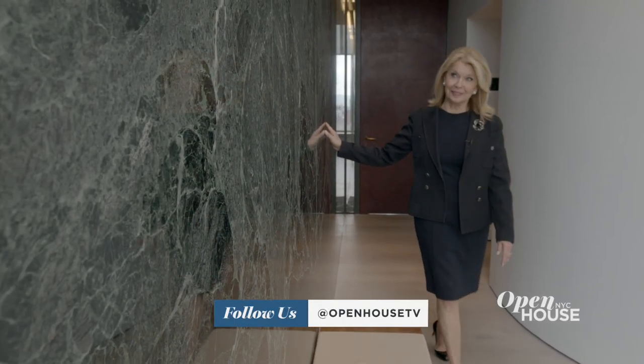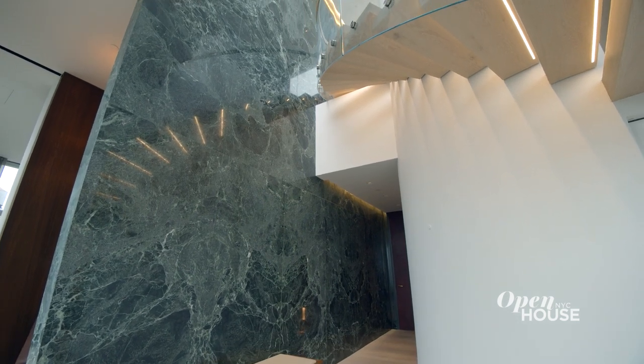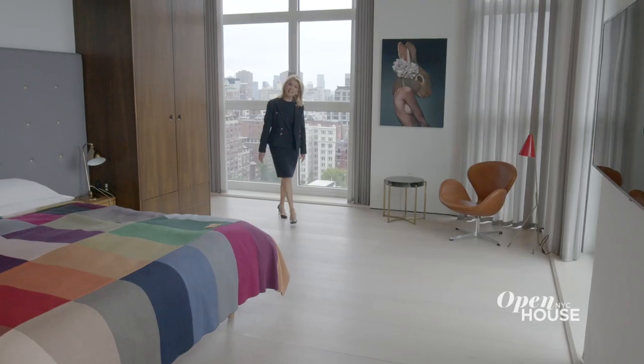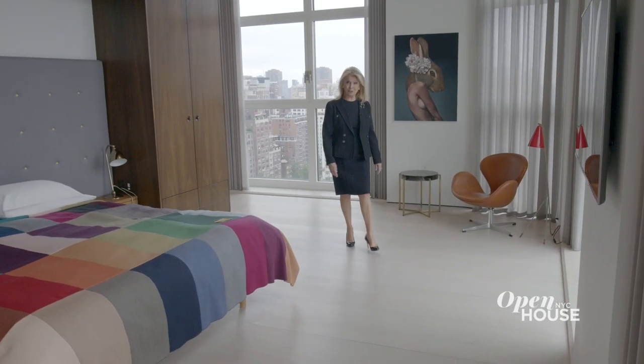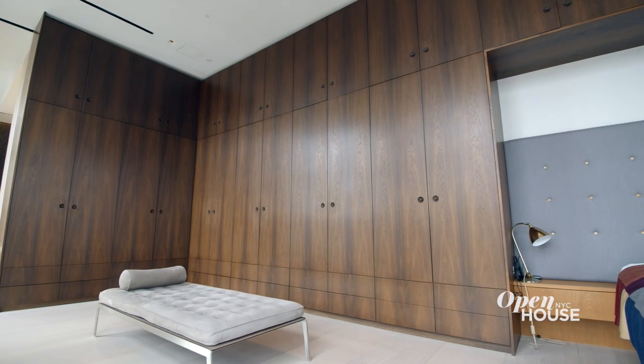I have to show you this — it is a 24-foot high marble wall with 45 book-matched slabs. The details in this penthouse are extraordinary. The primary suite features double exposures and an acre of custom closets.